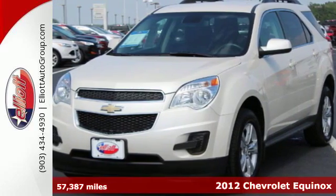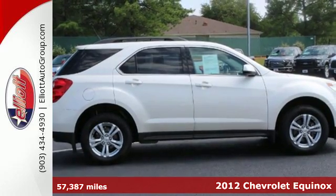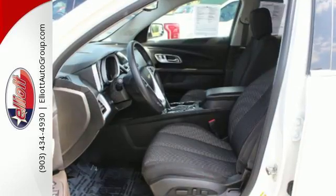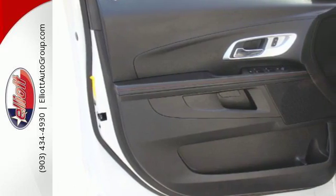Here's a 2012 Chevrolet Equinox. As one comfortable ride, this Equinox comes with safety features such as four-wheel anti-lock brakes with brake assist, multiple airbags, stability and traction control, as well as the added protection of a tire pressure monitor, skid plates, and automatic headlights.